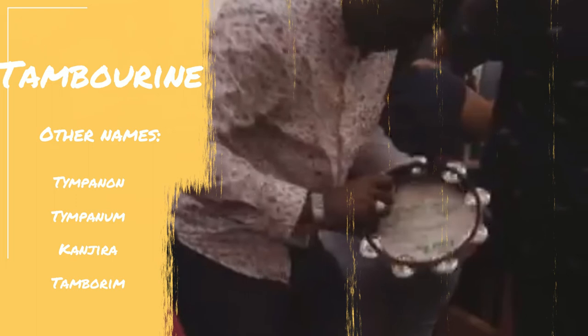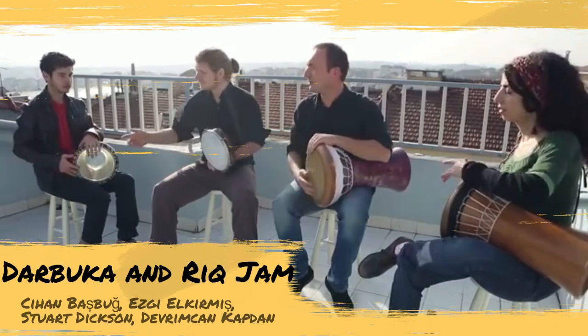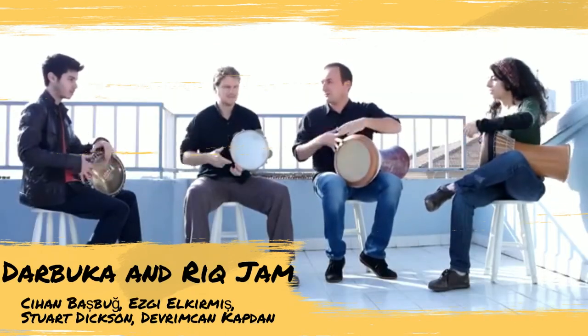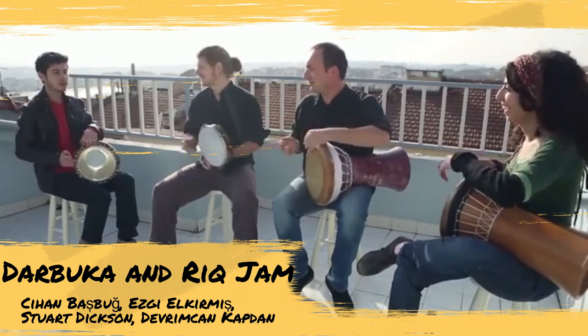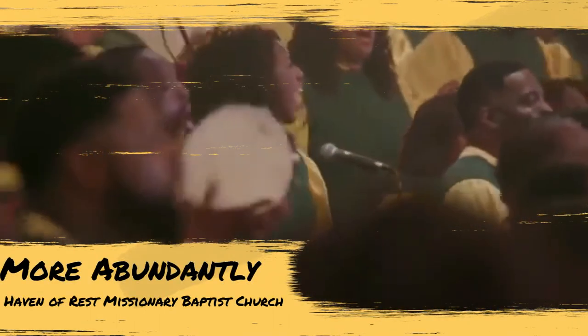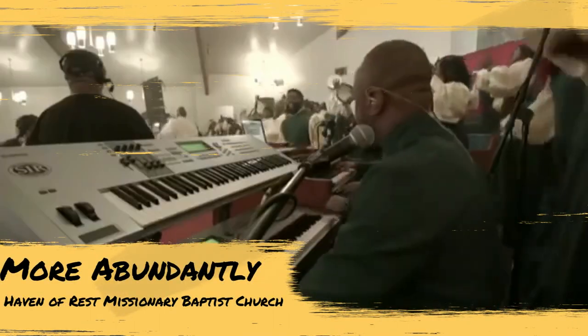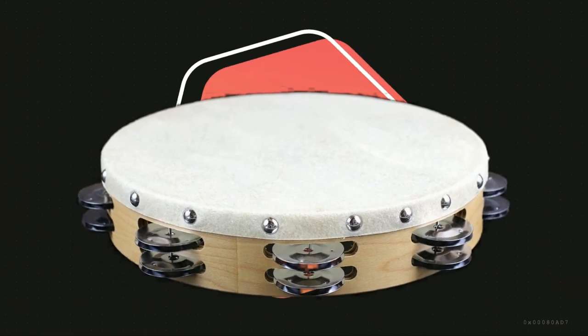Today, tambourines are prominent in Black American gospel and Middle Eastern folk music. The tambourine is frequently used as an instrument of worship and largely played by women.